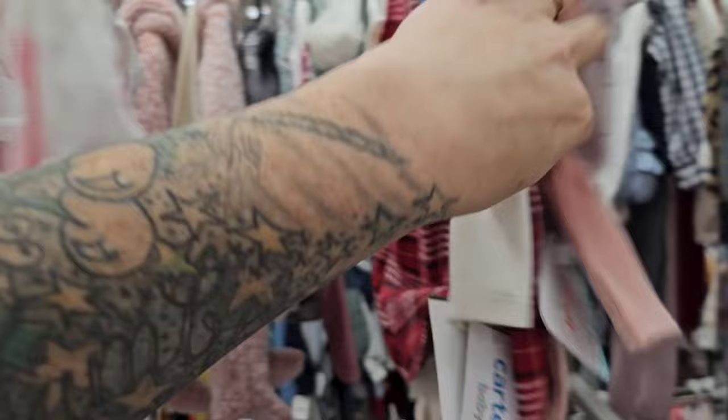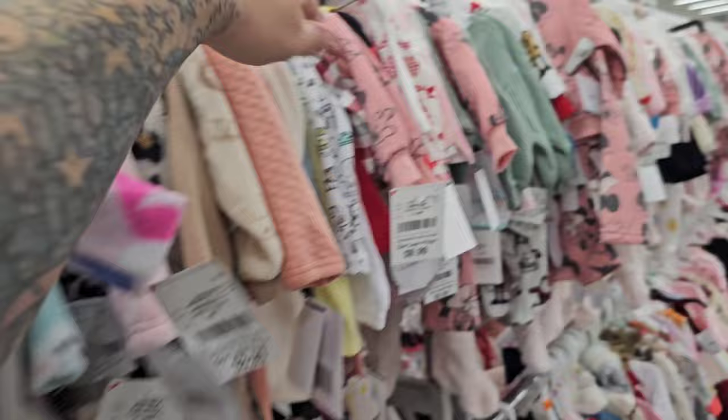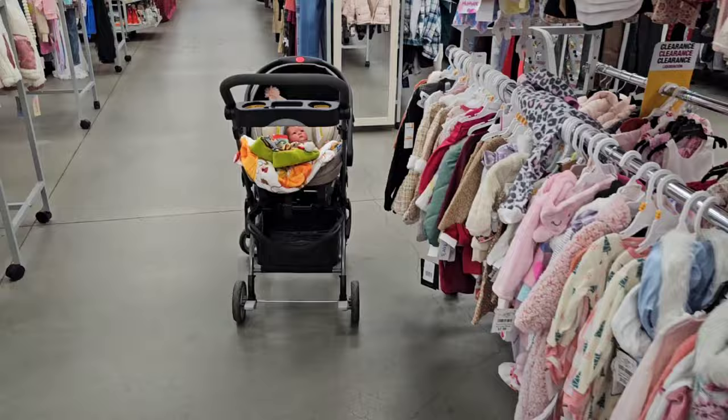So cute. Let's see what we have over here — it's more Christmas. And they've got some cute mini outfits and stuff. That's adorable. And that one is really cute — I really like that one a lot.